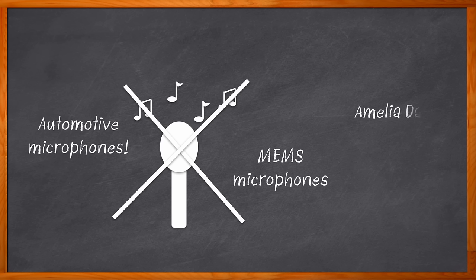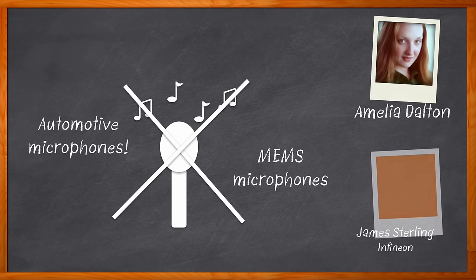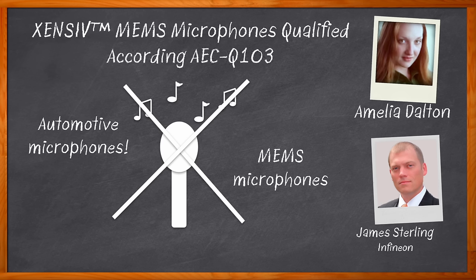Hi, I'm Amelia Dalton, host of Chalk Talk. MEMS-based microphone technology can bring a variety of benefits to automotive applications. In this episode of Chalk Talk, I chat with James Sterling from Infineon about the components included in a MEMS microphone system, the roles that frequency and sensitivity play in microphone-enhanced automotive systems, and the benefits that Infineon's Zensive automotive-qualified microphones bring to interior and exterior automotive applications.